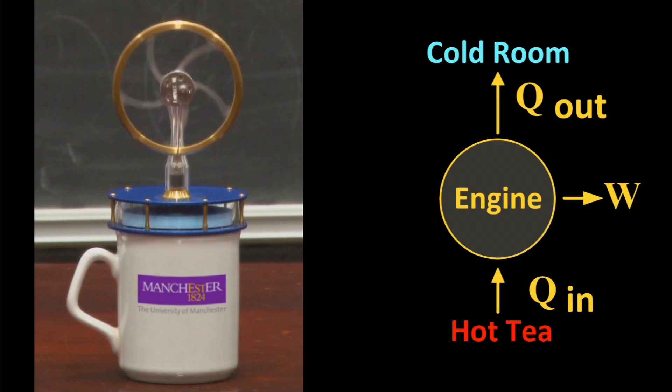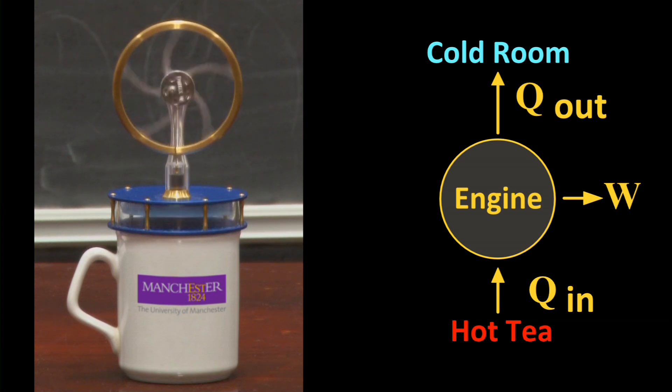Here's a brief explanation of this particular engine. Pause to study the captions if you're interested. Note that there are many other types of heat engines.